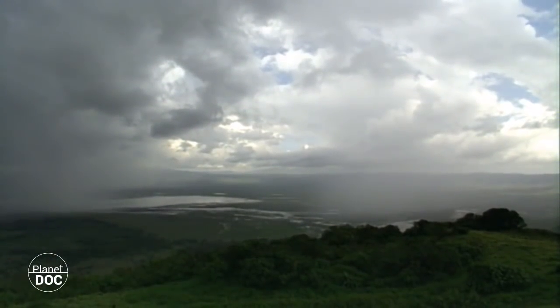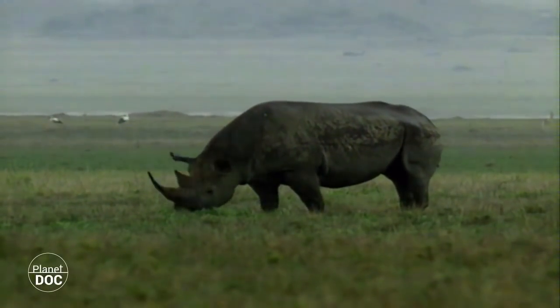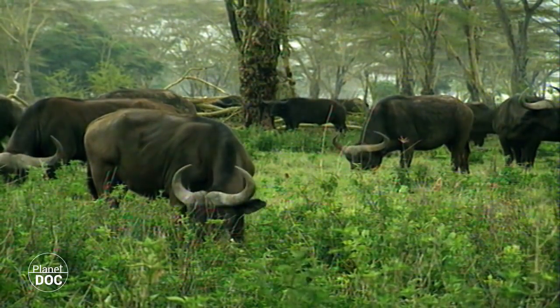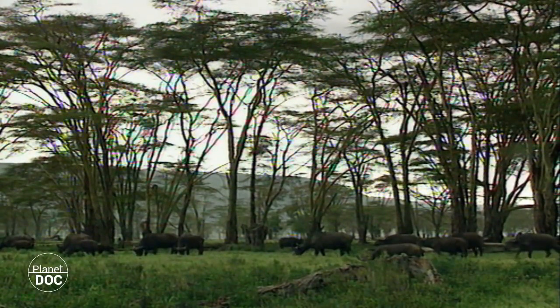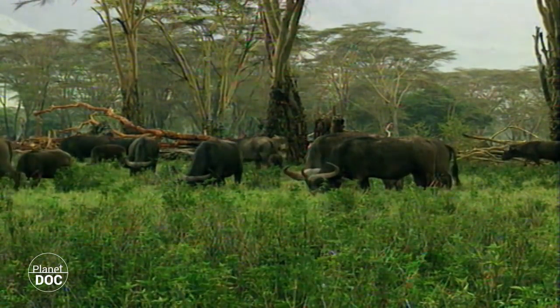The rainy season has arrived. From November to May, the crater radically changes in appearance. The dry prairies turn from yellow to green, and herds of wildebeest, zebras, gazelles and buffalo come from the Serengeti in search of new pastures. The clouds shed their water, soaking the ground and replenishing aquifers, rivers, wetlands and lakes. It is a period of abundance.